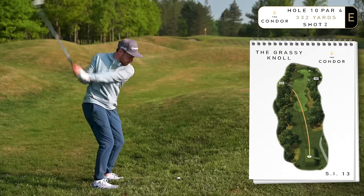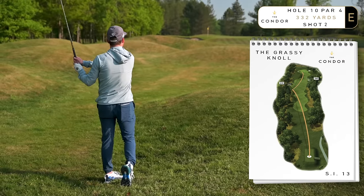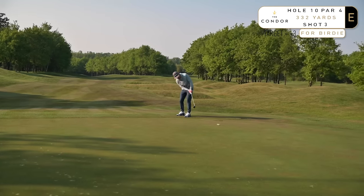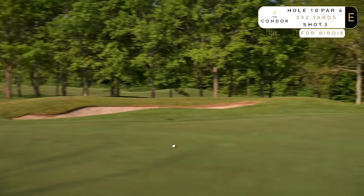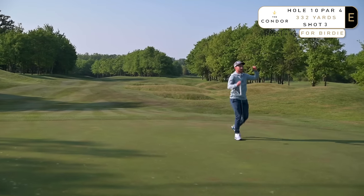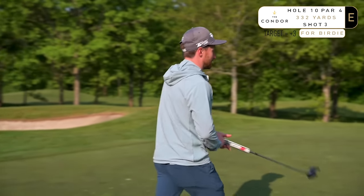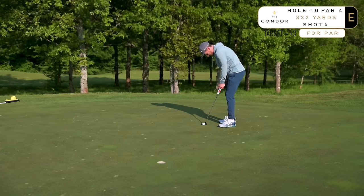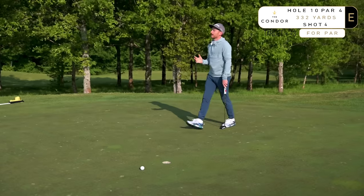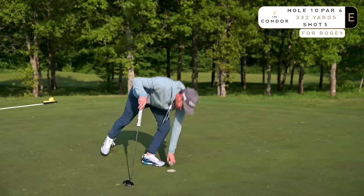We've got ourselves another birdie putt — just about, from off the green. Realistically we're just trying to two-putt here. I knew I had to give it a whack, but it was too much — and now I've got a testing one back for par. Needed to make one of these. Another shot's gone and we're over par all of a sudden — two bogeys in three holes. We need to settle the ship. The guys who watch my channel know that normally the putter saves me, but today the putting has let me down.